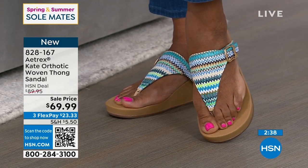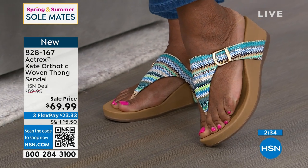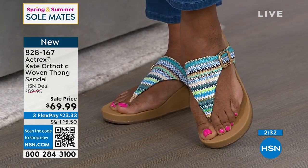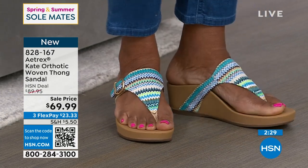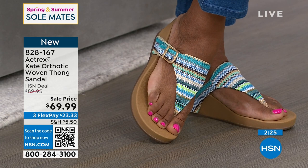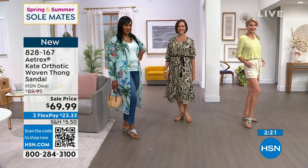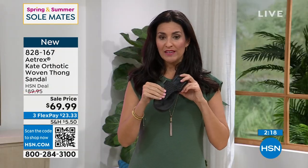How cute are these? And they're new colors too. $69.99 is the price — it's on sale, $20 off. You're also getting three flex pay. This is called the Kate. Hour after hour, a lot of comfort. We've brought you the Kate before, but we have never brought you these colors or this weave.